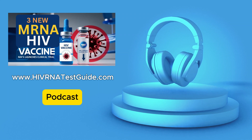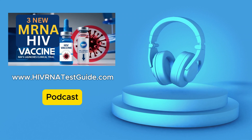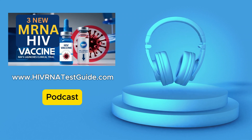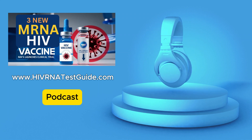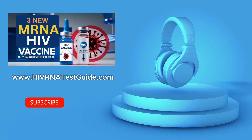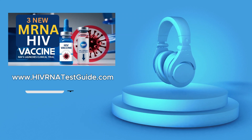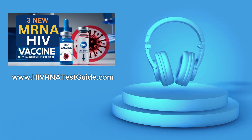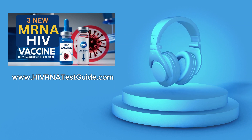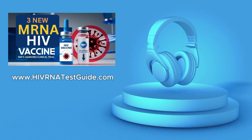The potential is huge, not just for HIV, but for so many diseases. Thanks for joining us for this deep dive, everyone. We've learned a lot about mRNA HIV vaccines, and we'll definitely keep following this story. Head to hivrnatest.com for all your testing needs — quick, affordable, and confidential testing at over 4,500 labs across the country. Get your results in just 24 to 48 hours. Until next time, stay safe, stay informed, and stay curious.